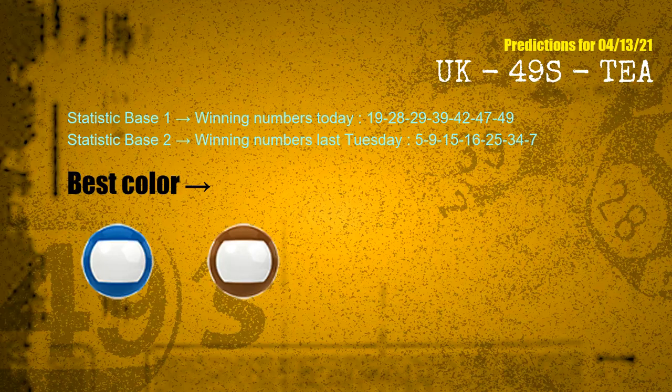According to the statistics above, with winning numbers today 19, 28, 29, 39, 42, 47, 49, and winning numbers last Tuesday 05, 09, 15, 16, 25, 34, 07, the frequent following colors are blue and brown.